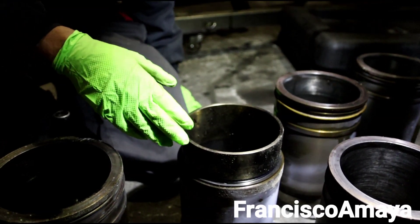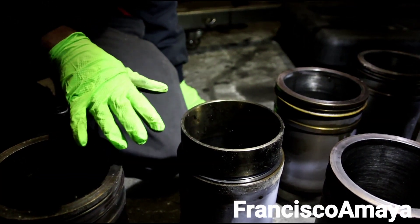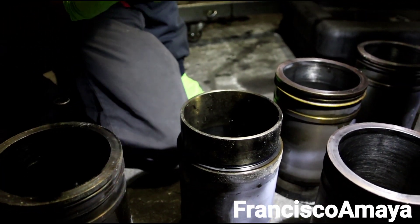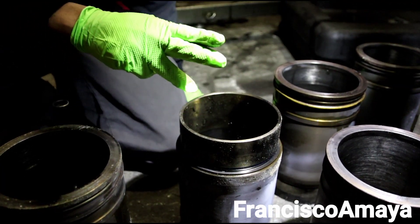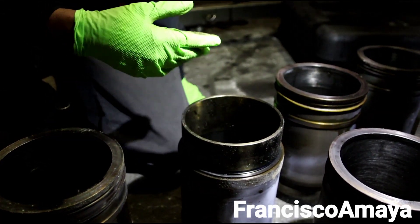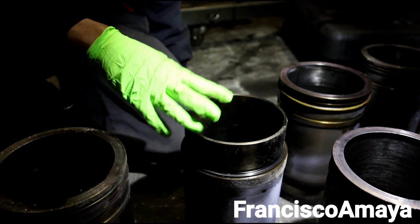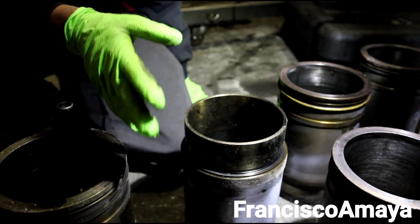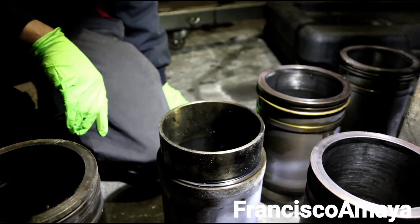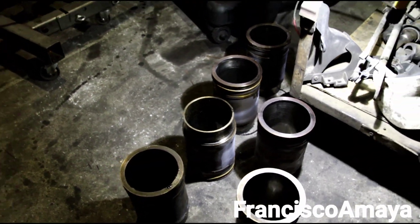So right now to fix this truck, basically what we have to do is a basic overhaul: replacing all the cylinder liners, all the pistons, all the main bearings, the rod bearings. The cylinder head is going to get resurfaced — no major things, just seats and all that. Basically this truck is going to cost around $15,000 in total with labor and parts. But that is going to be way cheaper than driving the truck with those problems.